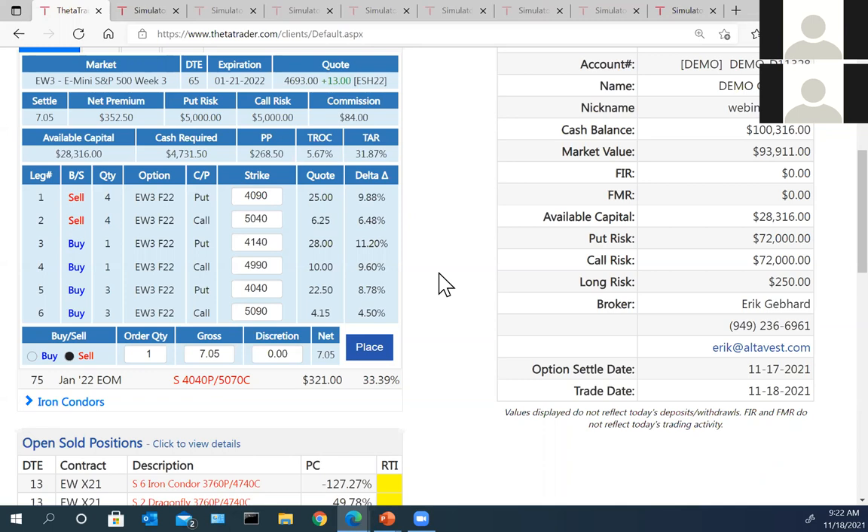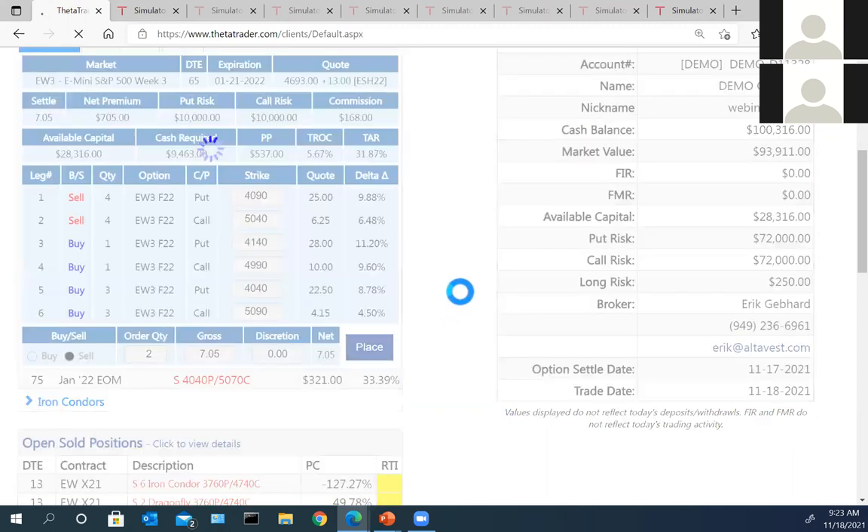We never hold things till expiration — we always cover a position, whether it's for a win or a loss, before the trade expires. The order defaults to a sell, quantity defaults to one. If you do two, you see the cash required moves up; go back to one, it goes down. We'll leave the pricing and place that order — trying to sell it for just over seven points.